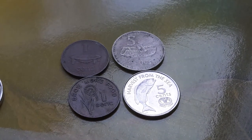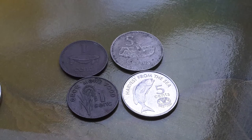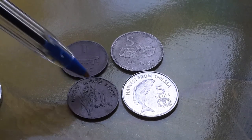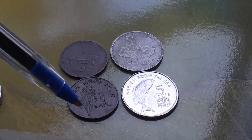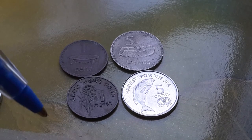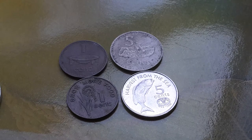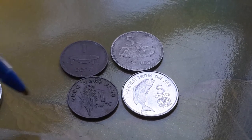Fiji actually produced some commemorative coins. This coin here, 'Grow More Food,' was produced between 1977 and 1982. This one here is a low mintage 1981 — the lowest mintage. It only has 340,000 coins minted.